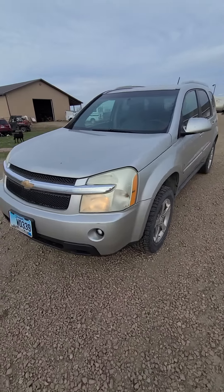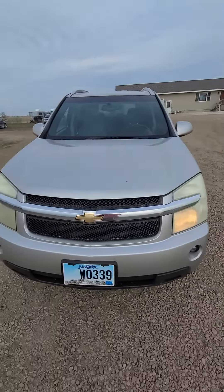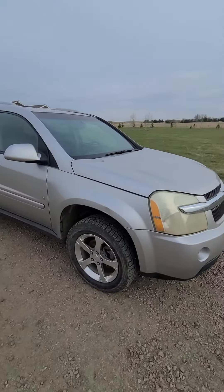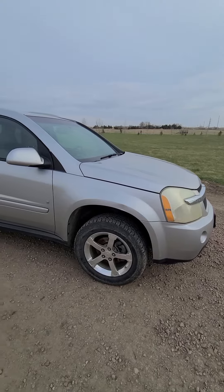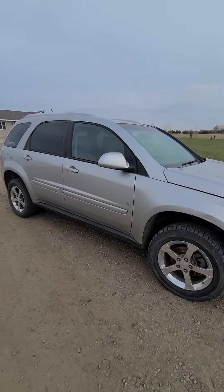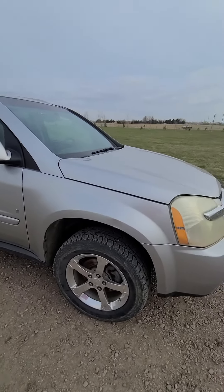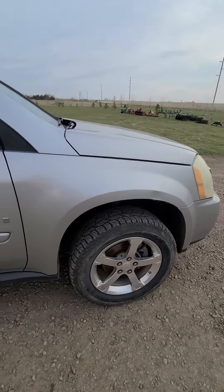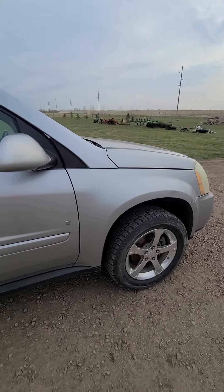Here we have a 2007 Chevy Equinox LT all-wheel drive coming up for online-only auction. This is coming from a local business in Huron, doing a video walk-around. The tires are good, got good tread on the tires. One little ripple there above that passenger side front fender you can see there in the video.